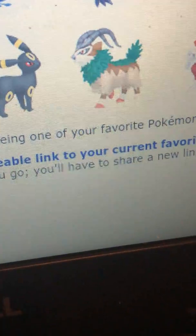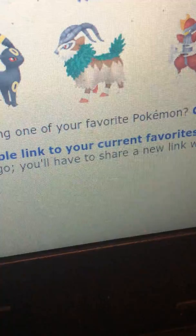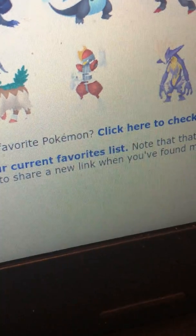Then Go-Goat — I don't know why, I just like the design. I like how the colors match pretty well. And Bisharp, I like him, and I remember watching the anime once and he seemed pretty cool.